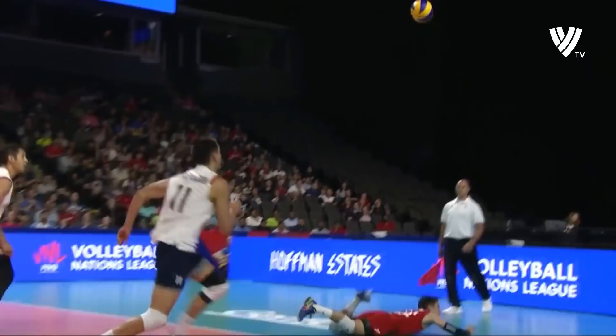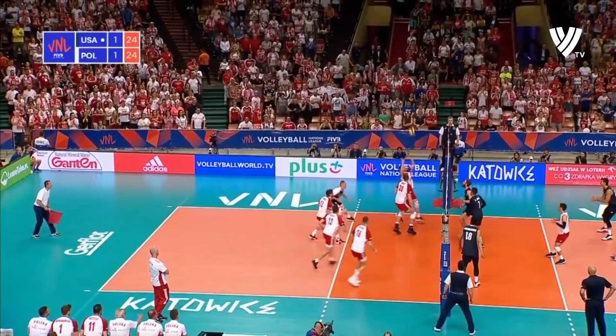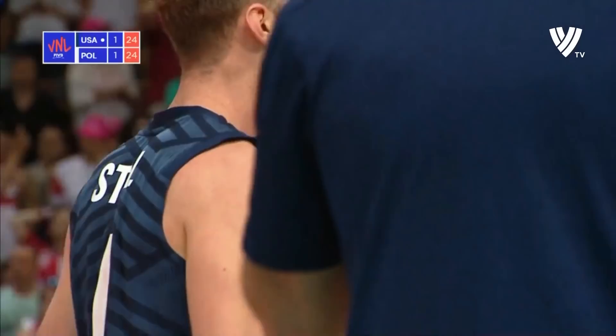That is terrific stuff — look at this, gets on his horse, makes the play. Shoji tips it over the top from Stahl. Better attacking opportunity for Schleifke but the US stop him in the backcourt and get the point.